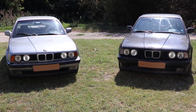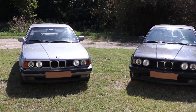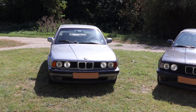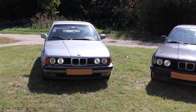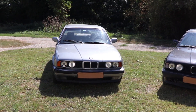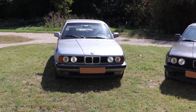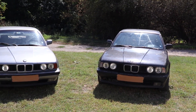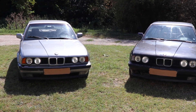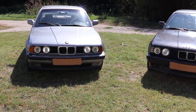Hey guys, welcome to my new video. In this episode I'm going to finally show you the latest purchase, the latest project car that I have acquired, which is the gray, light gray BMW 5 Series E34 520 with the M20B20 engine — the same as the black one. You're probably going to ask why there are two of them.